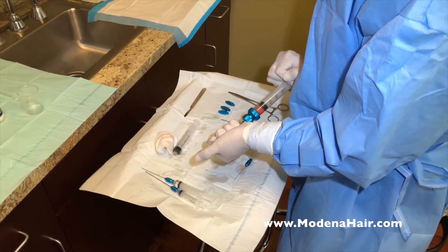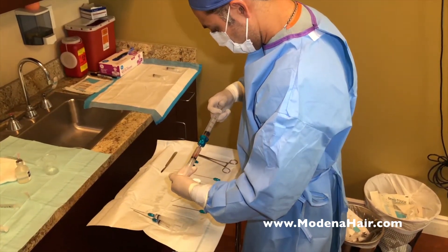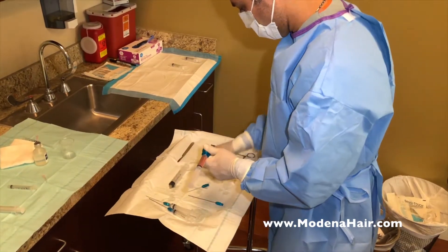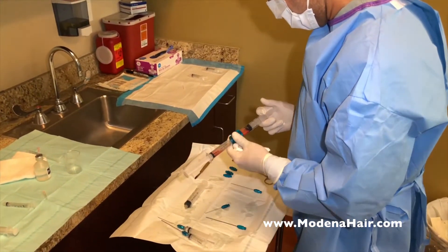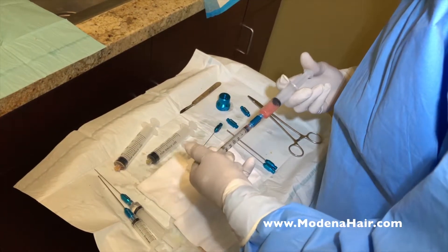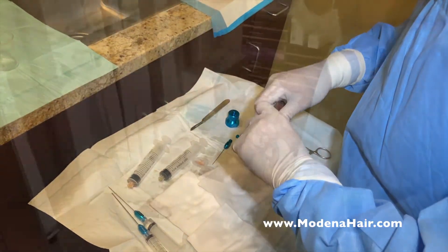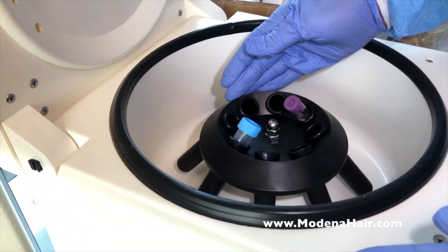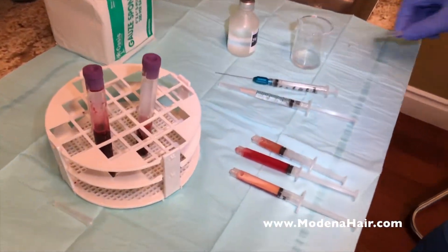The stem cells have now been extracted and are ready for processing. Dr. Yazdan uses specialized equipment configured by himself to process and isolate stem cells, as well as growth factors and healing proteins from PRP, to create a unique formulation which harnesses your own body's cellular therapy to help reverse the hair loss process.